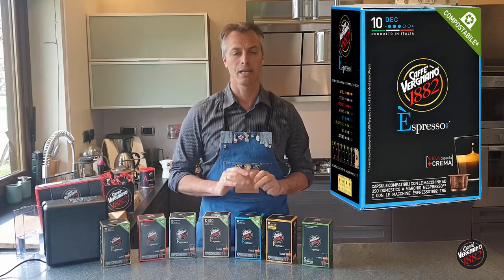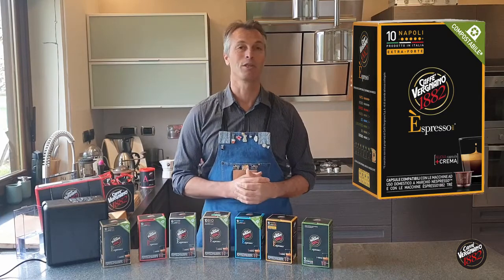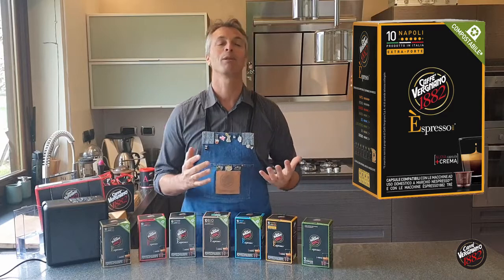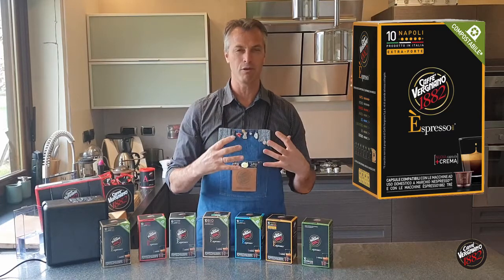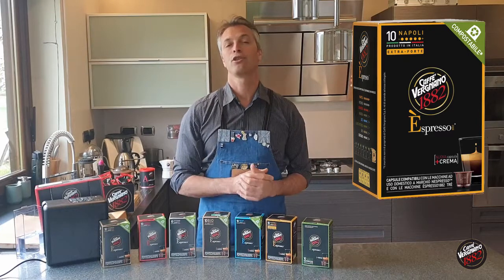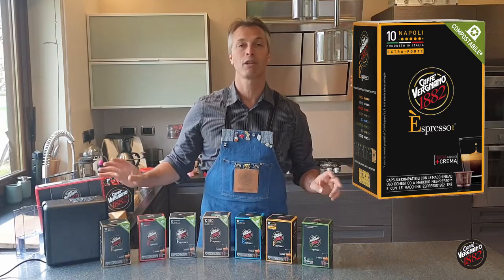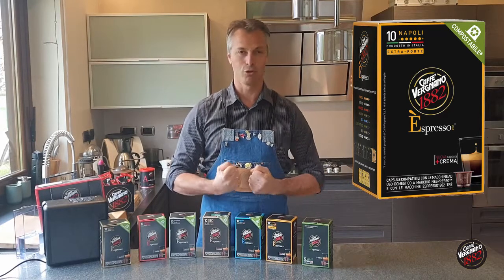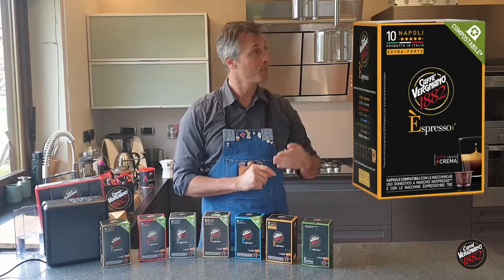The last one is Napoli. Napoli is a region in Italy very famous for its deep, dark, strong, and intense coffees. If you've ever been to Naples, you'll find baristas pulling on their lever machines producing a very short, very rich, deep dark chocolatey espresso. This capsule reflects that — the choice of origin, species, and variety. Out of all the Cafe Virginio blends, this will be the one with the most body, the most strength, the most depth, and the most caffeine. It's completely opposite to the blue decaf.